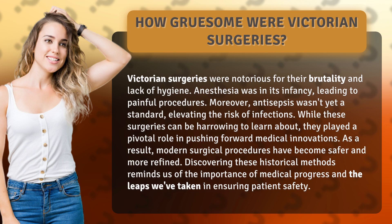Discovering these historical methods reminds us of the importance of medical progress and the leaps we've taken in ensuring patient safety.